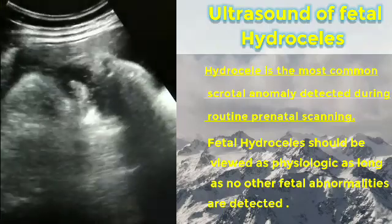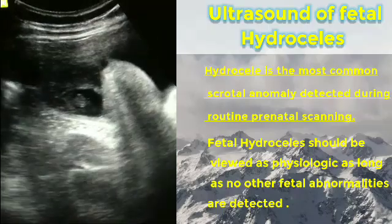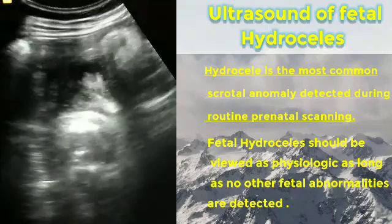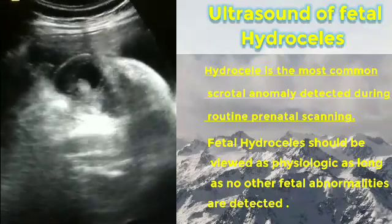This is the video demonstrating fetal hydrocele. You can see the echo-free fluid collections within the tunica vaginalis.